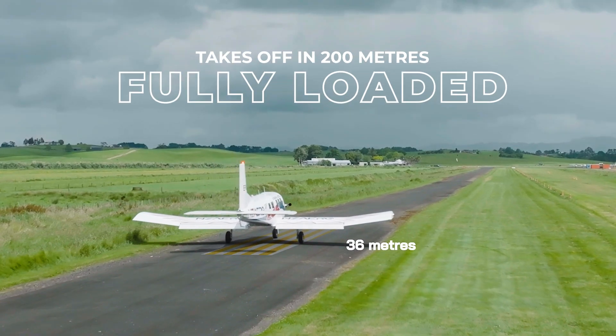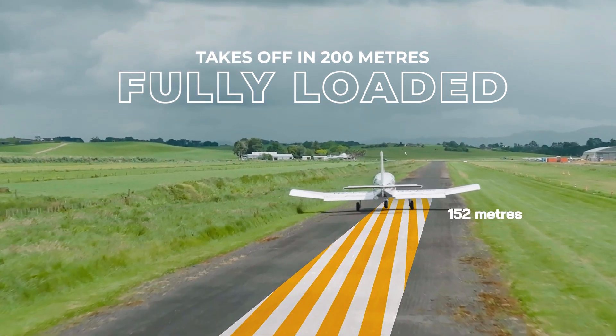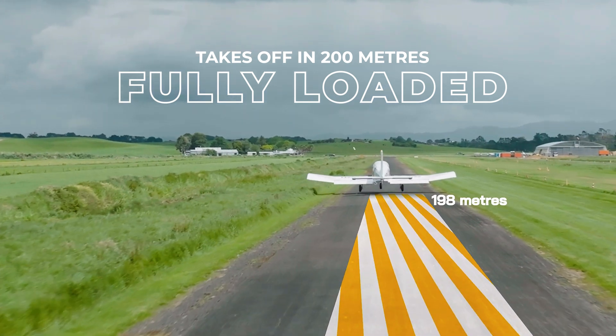X-STOL capabilities means it can take off and land in 200 meters even on the most challenging strips, making it ideal for remote and high-altitude operations.